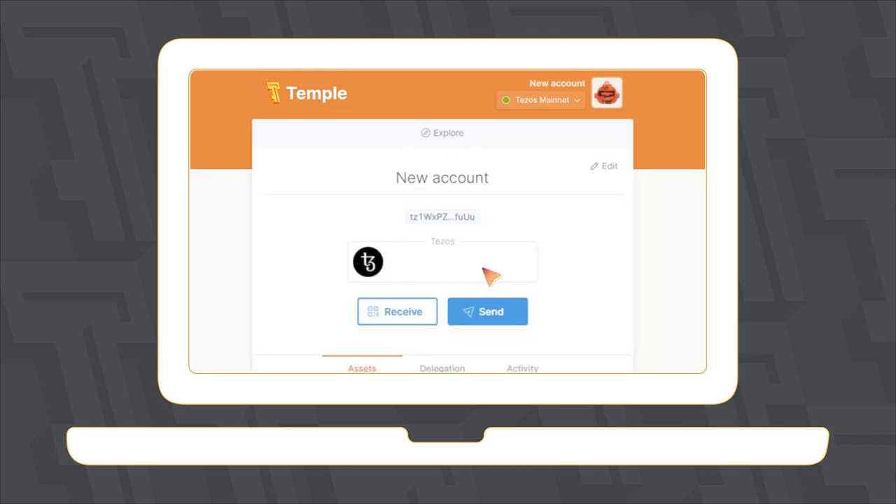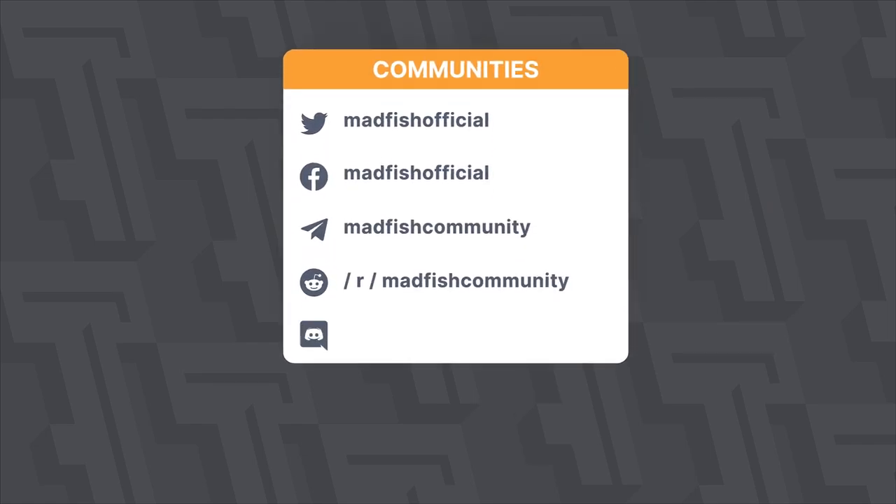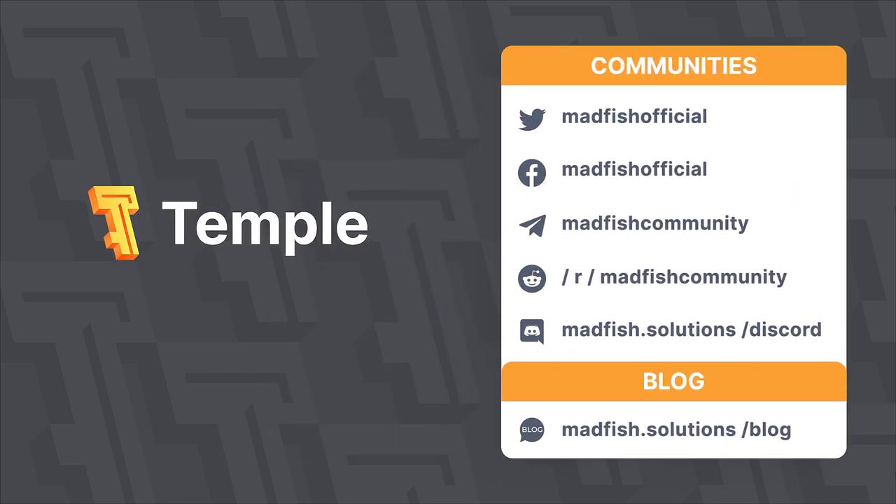On our channel, you can find additional information on how to start with the Temple Wallet, as well as how to import your Tezos account from other wallets. You can also find more information in our communities and in articles on our blog.